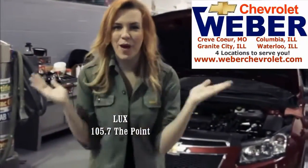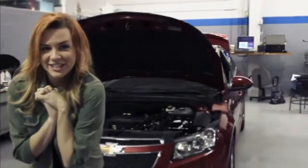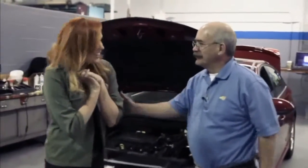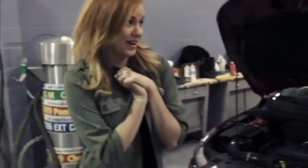Hey, it's Lux for Point TV and I'm here at Weber Chevrolet and we're going to talk about automobile maintenance. Can I get some assistance from my friend Mike? Hi Mike. Good morning. How are you? Welcome to the dealership. Thank you for having me. So today I'm going to learn about automobile maintenance, right? Yes.